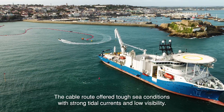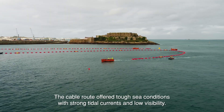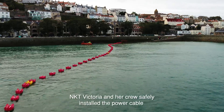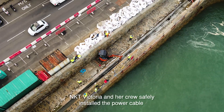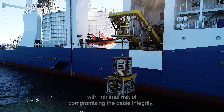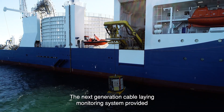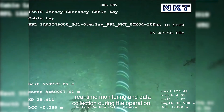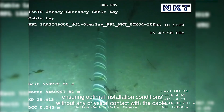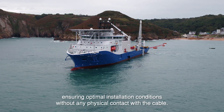The cable route offered tough sea conditions with strong tidal currents and low visibility. NKT Victoria and her crew safely installed the power cable with minimal risk of compromising the cable integrity. The next generation cable laying monitoring system provided real-time monitoring and data collection during the operation, ensuring optimal installation conditions without any physical contact with the cable.